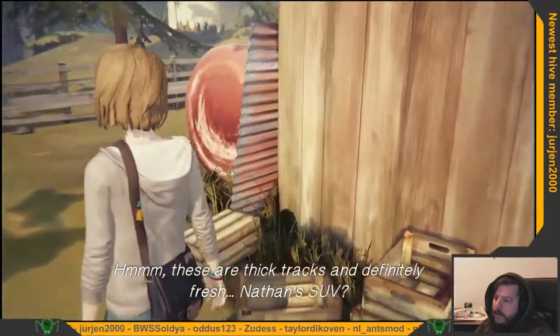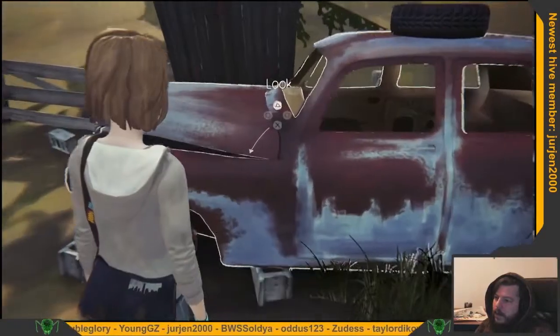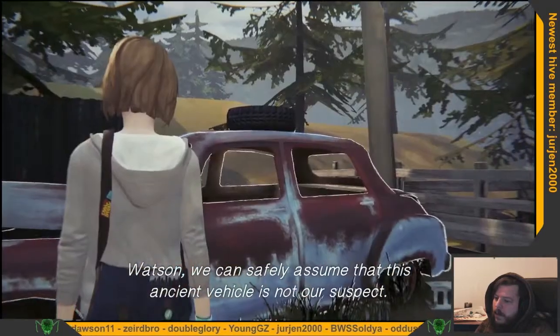These are thick tracks and definitely fresh. Nathan's SUV? Watson, we can safely assume that this ancient vehicle is not our suspect.